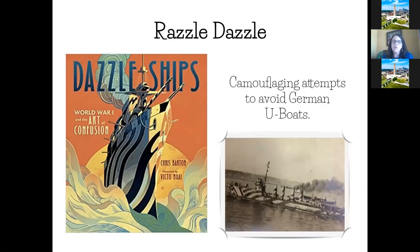Razzle Dazzle was a lesson we stumbled upon quite accidentally. I never knew that ships were dazzled during World War I — camouflaged to try to keep from being sunk by U-boats. We found a children's book called 'Dazzle Ships' by Chris Barton, probably my favorite of all World War I children's books. It talks about creativity and out-of-the-box thinking to solve problems. We gave students a template of different sized ships and had them decorate and come up with their own dazzle patterns, which they thought was really fun.